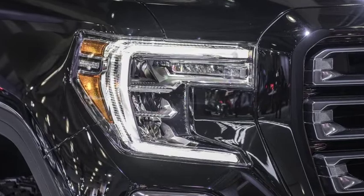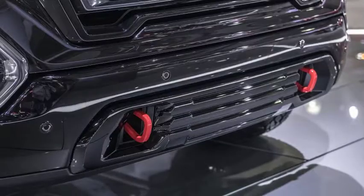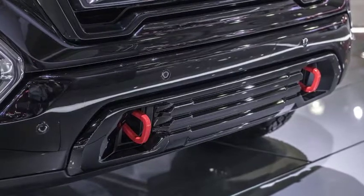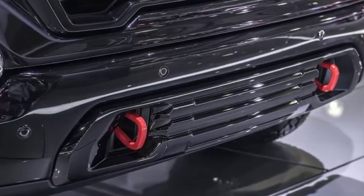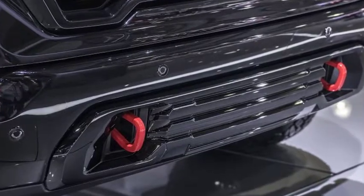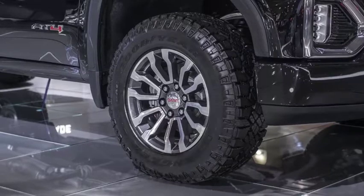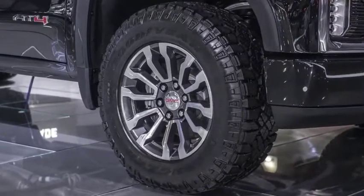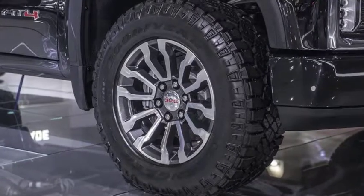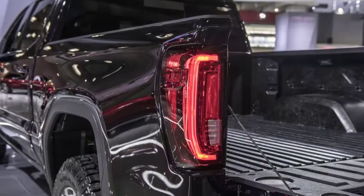Revealed in New York City ahead of this week's New York International Auto Show, the truck may seem to be in a strange setting. Then again, with the amount of tire-swallowing potholes currently scattered around the Big Apple, a rugged truck like the Sierra AT4 could be the perfect vehicle for either off-road excursions or an especially bumpy commute. It rides two inches higher than the standard 2019 Sierra.